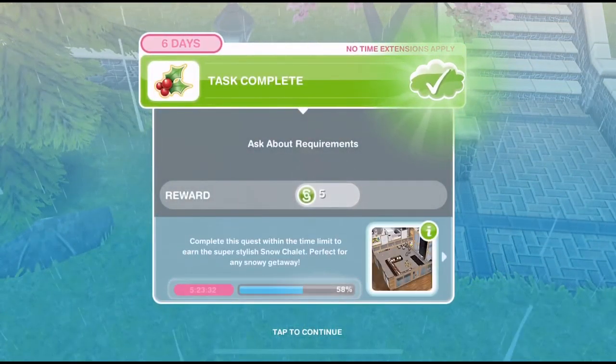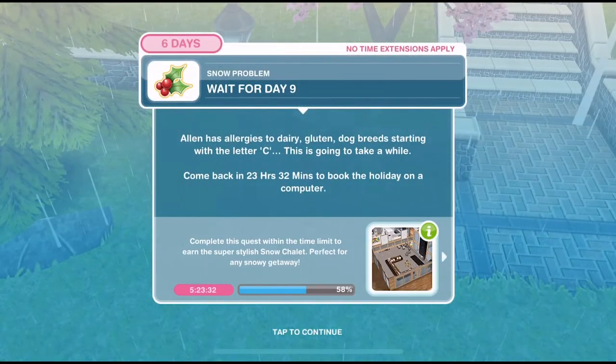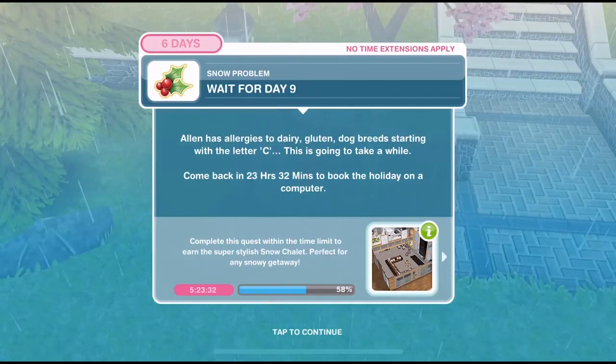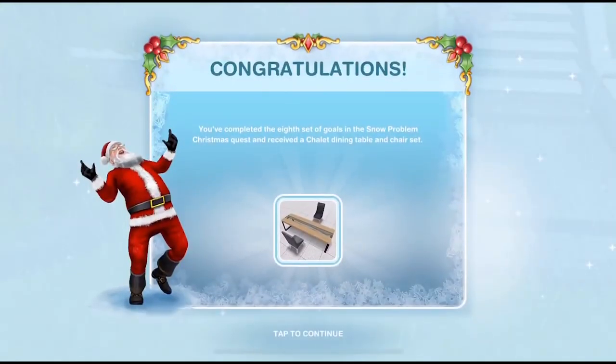We've asked him about his requirements and now we need to wait for day nine. Alan has allergies to dairy, gluten, and dog breeds starting with the letter C — this is going to take a while! You may not have this wait for day nine if it is taking you longer to complete the previous eight days. Congratulations — you've completed the eighth set of goals in the Snow Problem Christmas Quest and received a chalet dining table and chair set. Let's go ahead and check out those prizes.